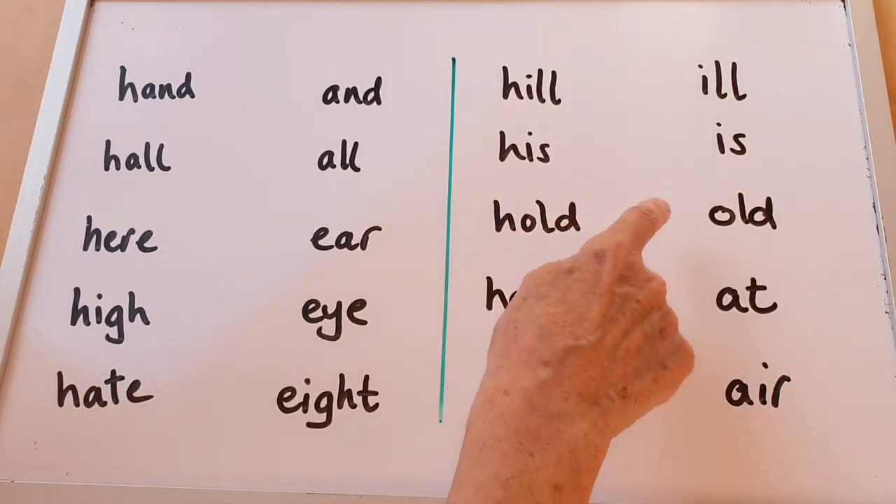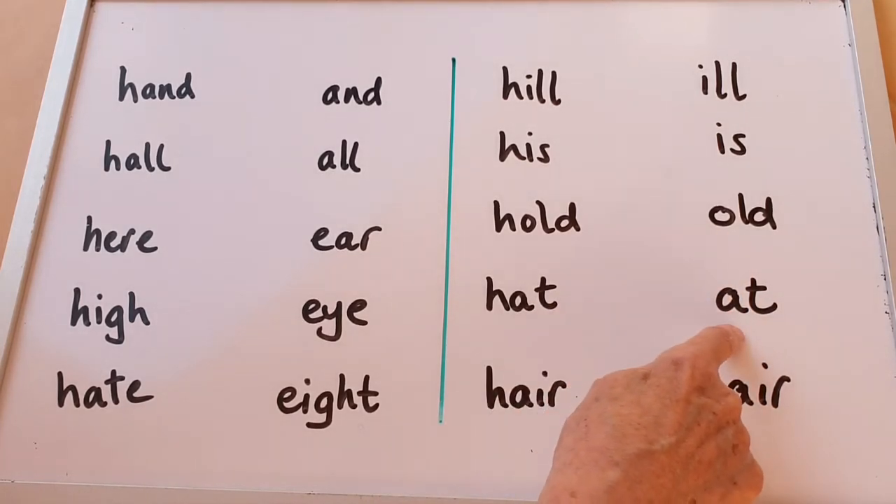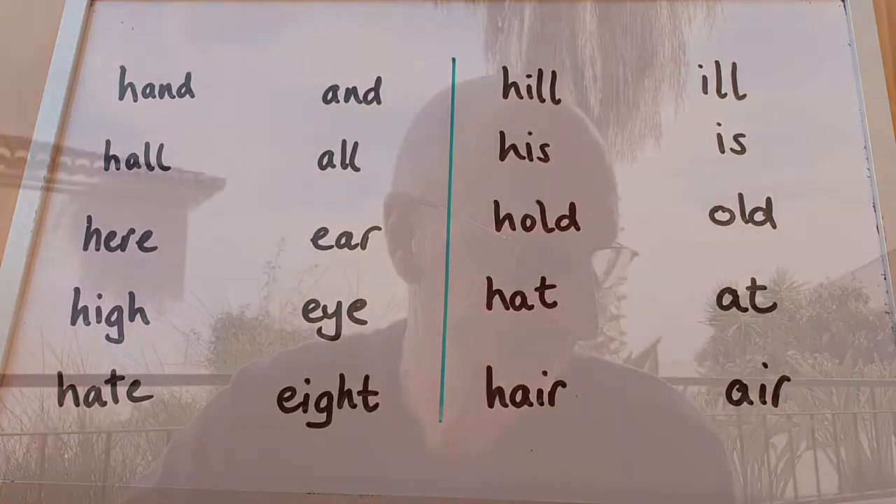Hold — old. Like Uncle Jeff. Hat — at. Hair — Uncle Jeff doesn't have a lot. Hair — air. Some nice words with and without the H sound.